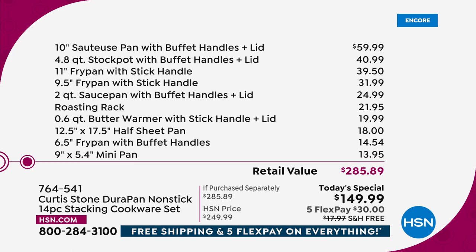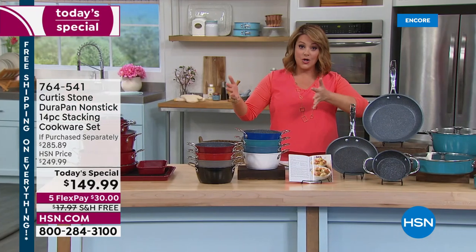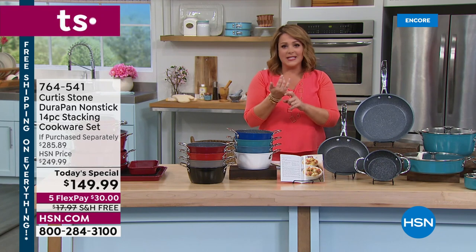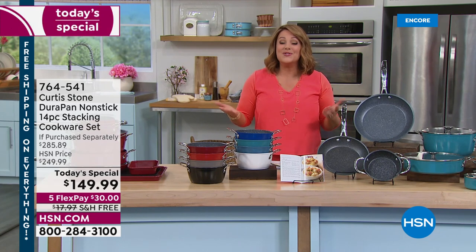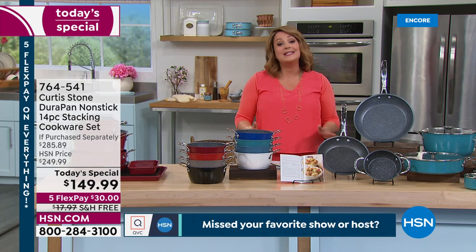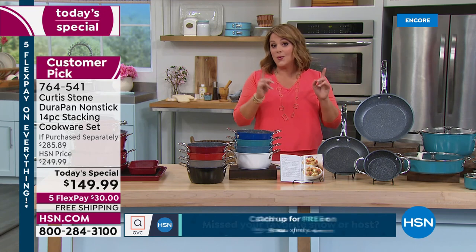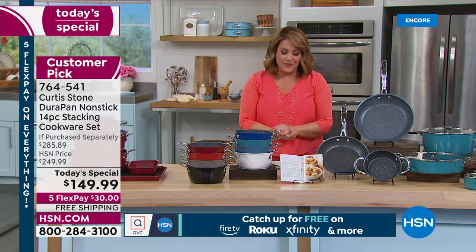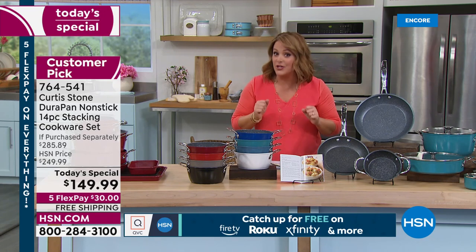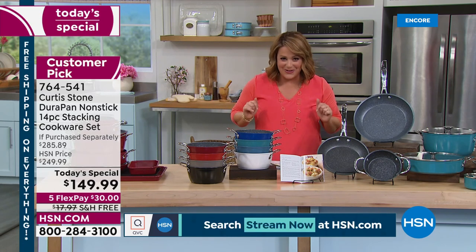We only do Chef's today's special sets twice a year — in May and October. Last October, we had shipping delays and couldn't do it, so it's been a year we've been waiting for this. Today is the day to upgrade, refresh your kitchen, get rid of old pieces, or find a phenomenal gift — especially with free shipping. Today, all Curtis Stone is on free shipping.